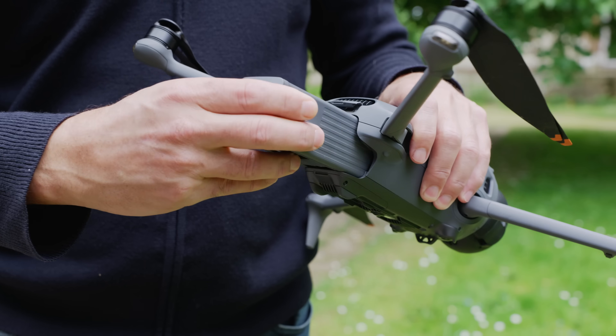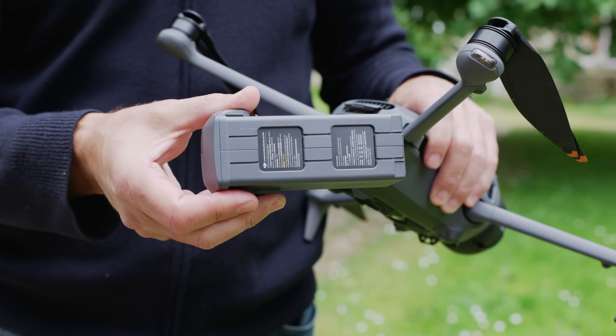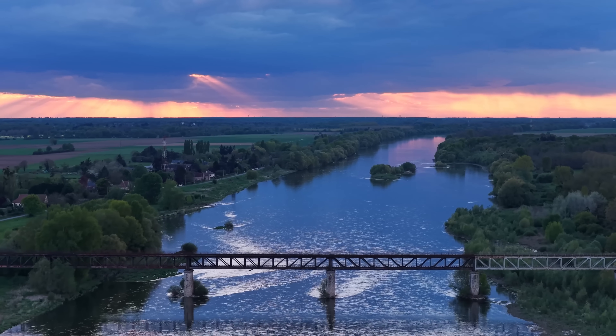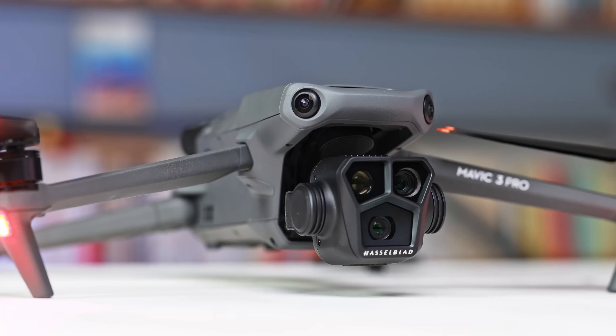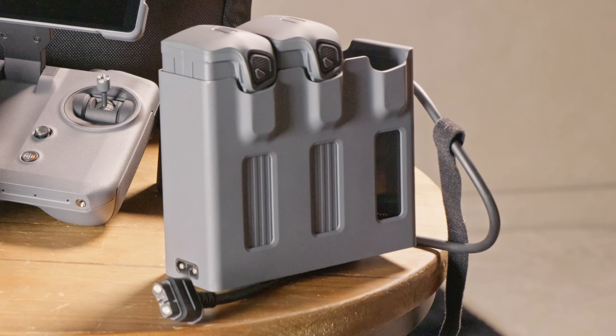The new 95 watt-hour batteries support up to 51 minutes of flight time, or 40 to 45 minutes in typical use — up significantly from the 30 to 35 minutes of real-world battery life on the Mavic 3 Pro. They also charge much faster: 51 minutes for a single battery via USB-C, or 90 minutes for three batteries with the Fly More kit charger.